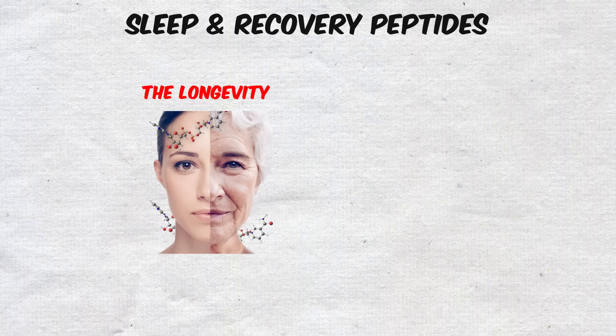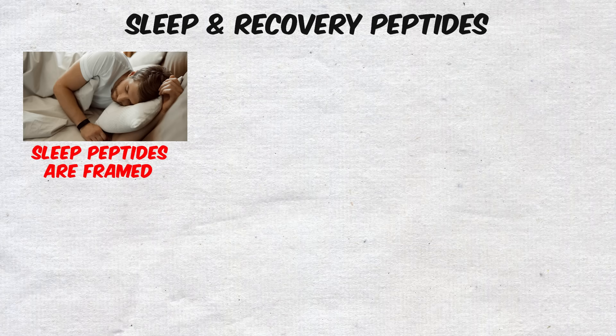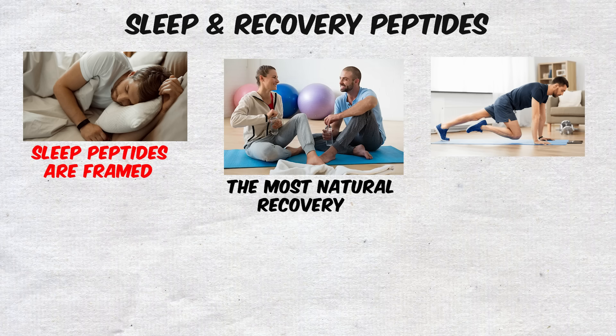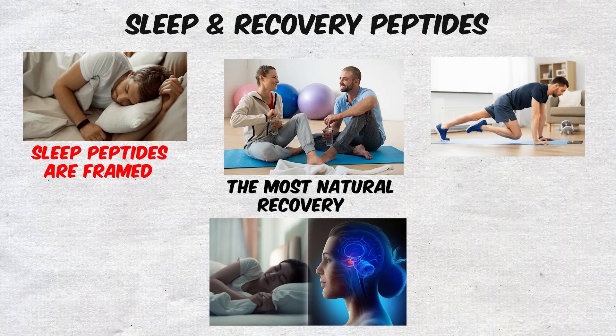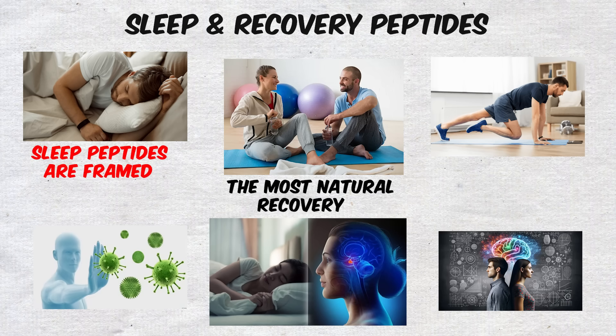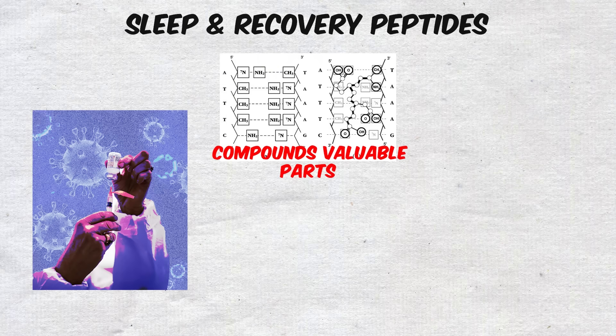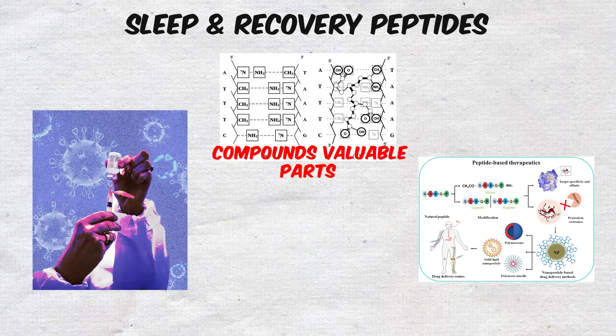In the longevity and biohacking world, sleep peptides are framed as tools to optimize one of the most natural recovery processes the body has — rest itself. Better sleep means better hormone balance, immune function, and cognitive performance, making these compounds valuable parts of the conversation, even if the science hasn't fully validated their effects in large human trials.